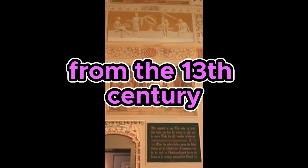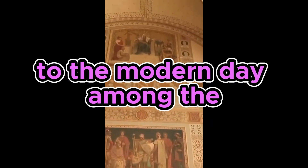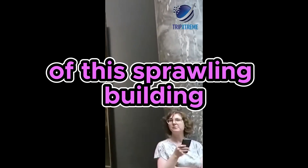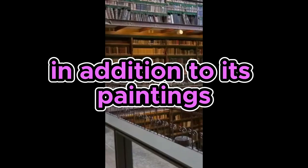The museum's impressive collection includes a million cultural artifacts dating from the 13th century to the modern day, among them more than 8,000 important paintings spread across 250 rooms of this sprawling building.